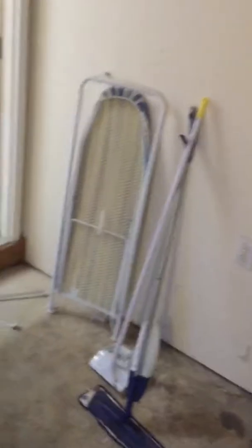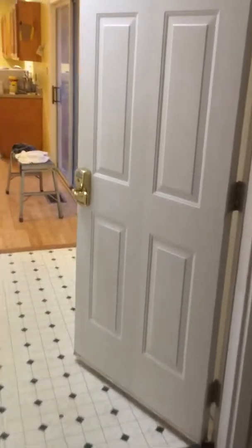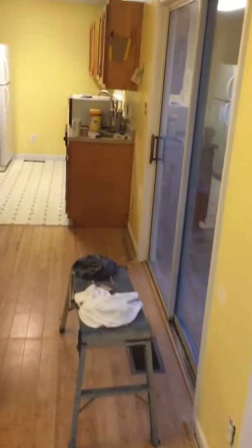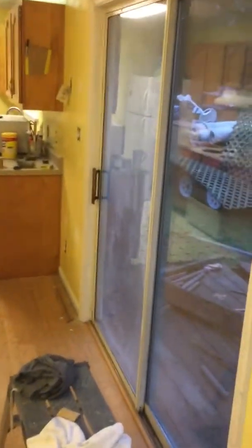Newer water heater, new toilets, new sink. Walk into the laundry room — washer and dryer out here. Need to fix a few holes and I have to fix this door.